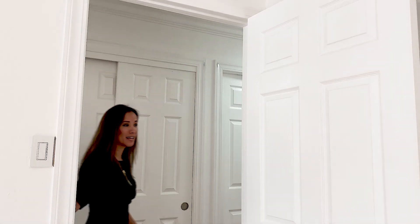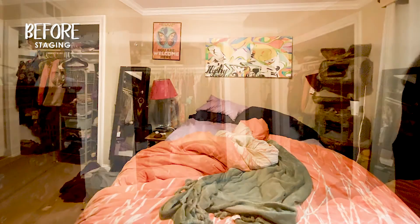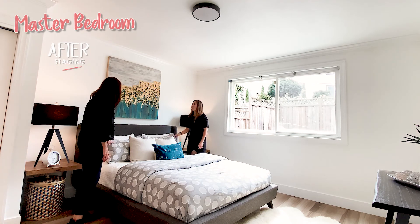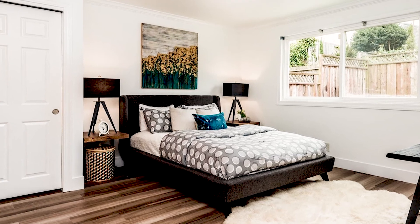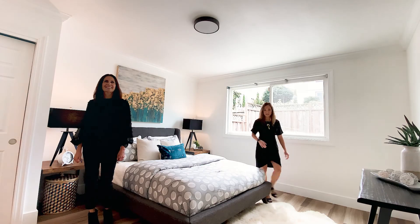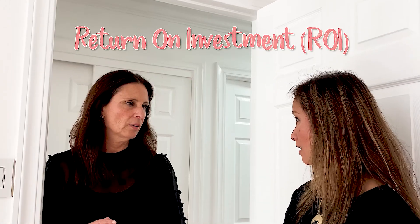Last but not least is the master bedroom. We remember that the closet doors were all removed and they had things packed full, with a funky shelving situation going on in the corner. So carpet gone, new floor, new baseboards, painted, white fixtures. Do you think that was a return on investment? 100% yes. The sellers are very pleased and the buyers know it's move-in ready. They're excited. Everybody's happy.